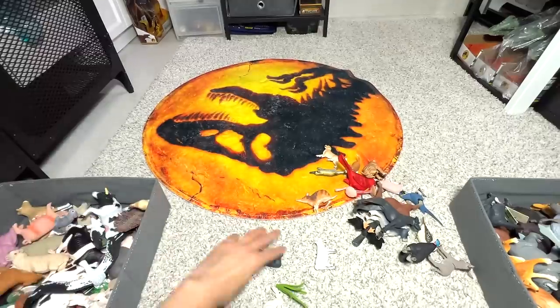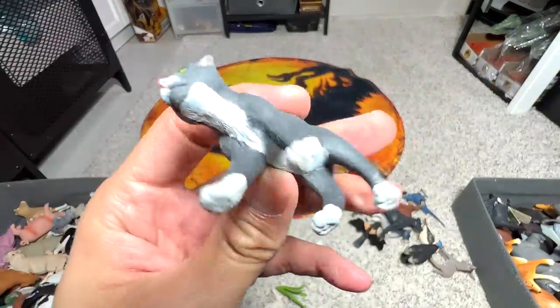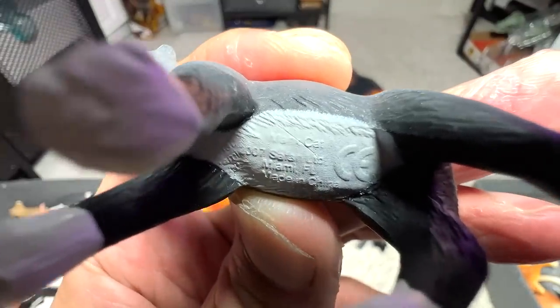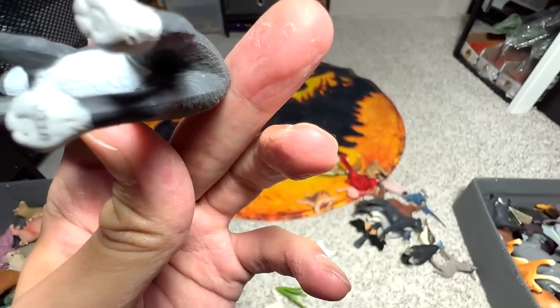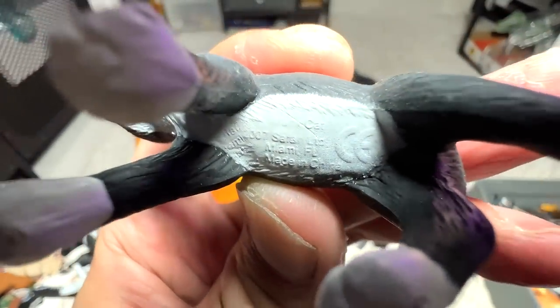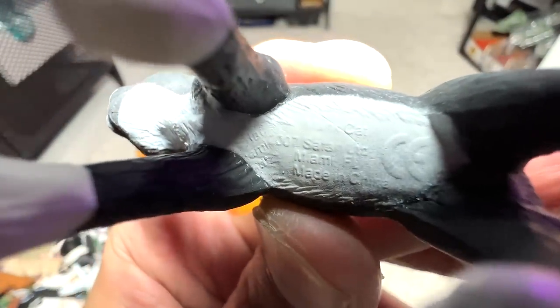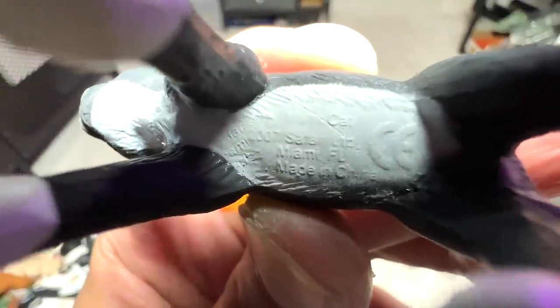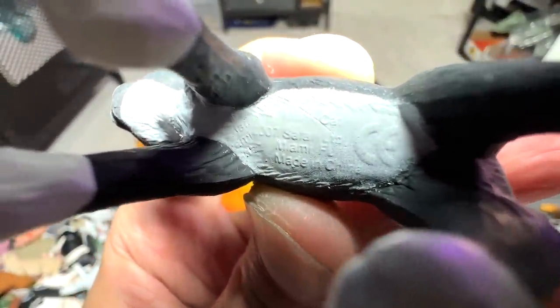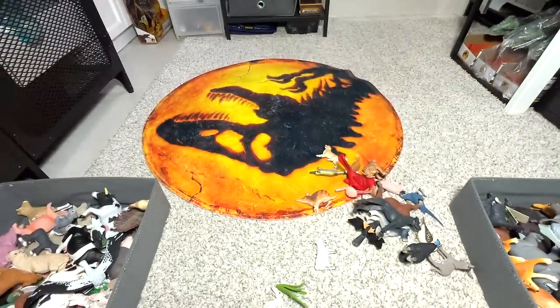Phoenix rooster. And what do we have right here? A tabby cat again. What is this? It says — I can't quite read it. Manx cat? I have no idea — let me know down below. The printing is not very clear.